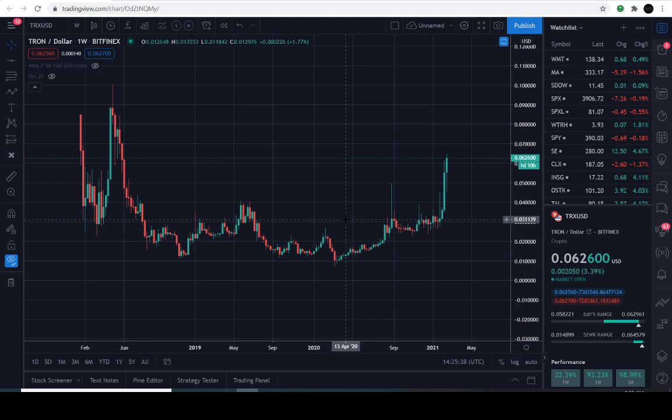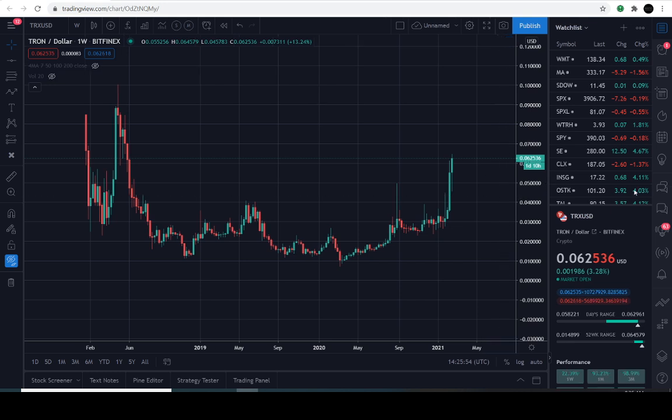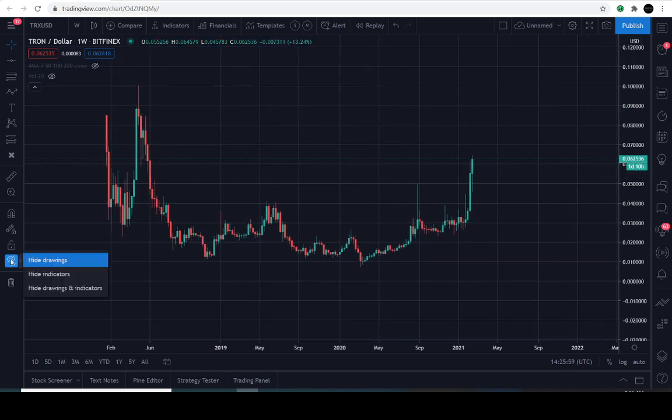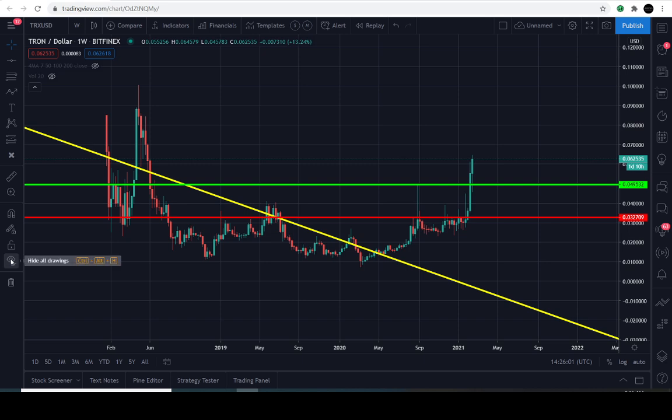Let's dive right into the charts. Today's February the 20th, 2021, and the current price of Tron is going to be 6.2 cents — it's up approximately 3.2 percent for the day. I have my infamous lines on this chart, so just have an open mind with me here. And there it is — really simple.